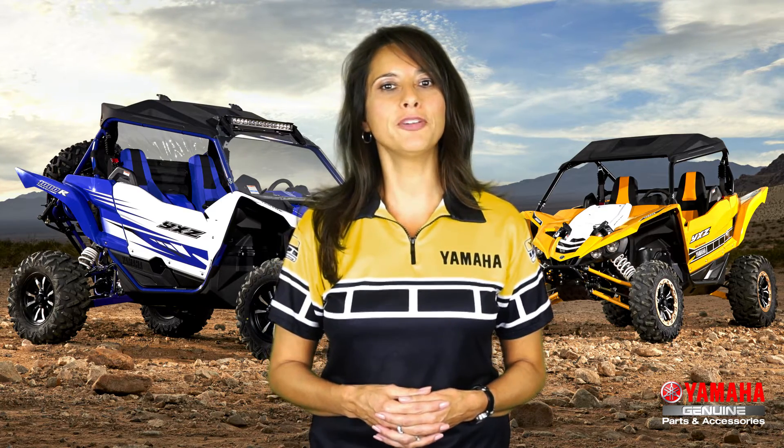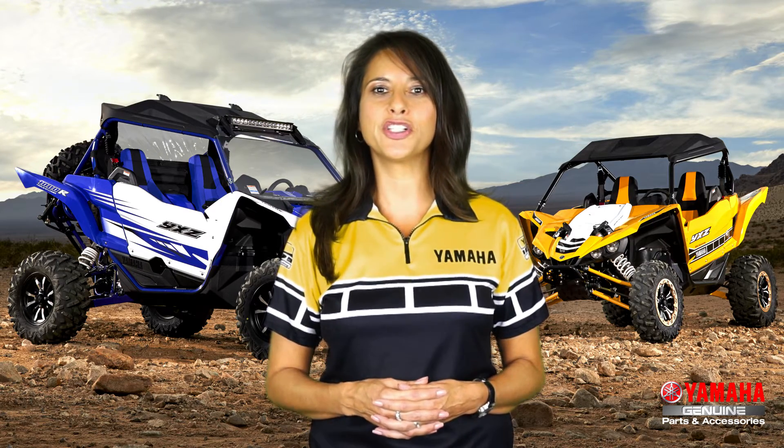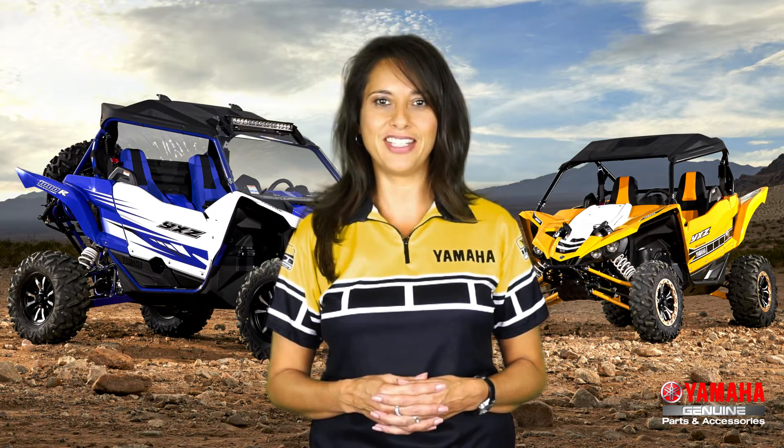You can also find out more information at ShopYamaha.com. They were designed and tested alongside the YXZ1000R, ensuring Yamaha's legendary fit and finish. Check it out!